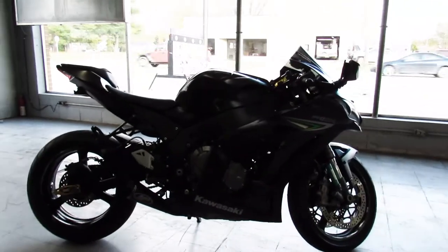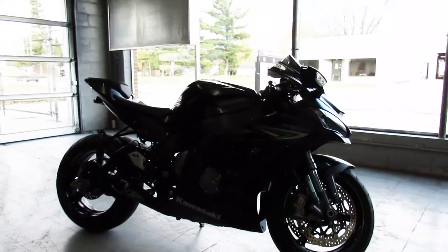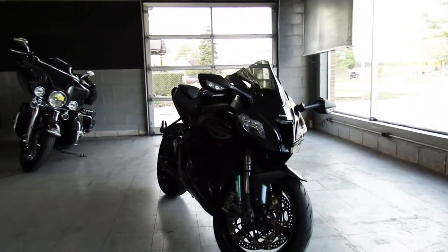Hey guys, ApprovalPowerForks.com here doing a video on a sport bike we just got in. It's a 2016 ZX-10R Ninja for sale. It's got all the extras guys — take a good look at this one, it's done right.